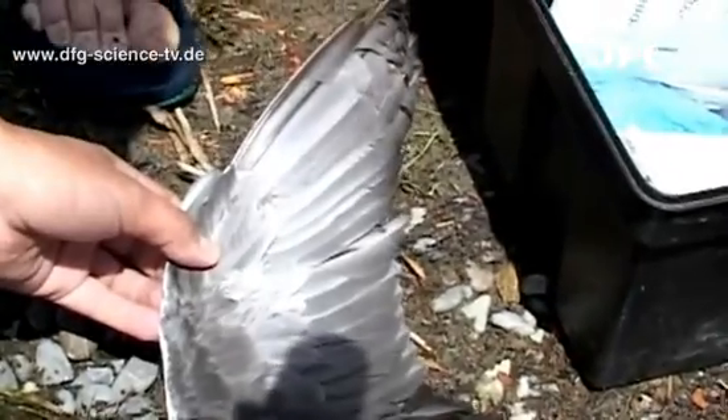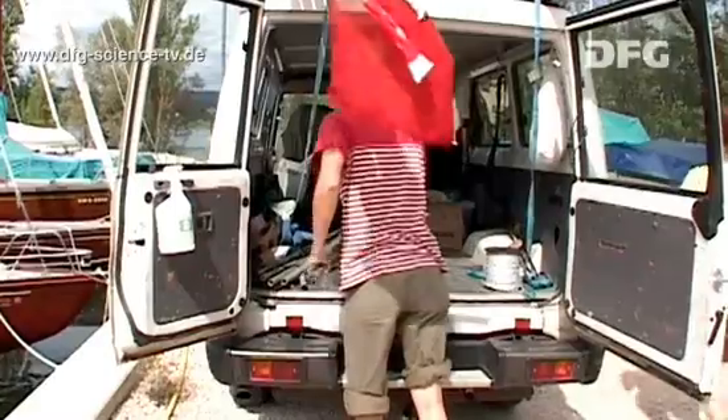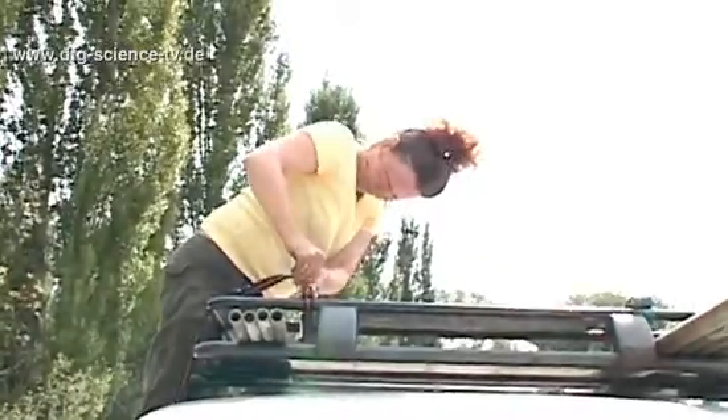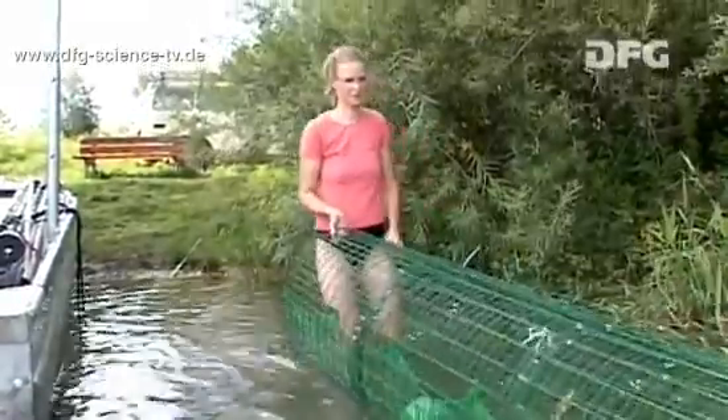Biologist Anja wants to catch these birds because she needs more blood and feather samples for her research. Catching the birds requires a great deal of organization. The trap must be set up, a team assembled, the nets organized, and the right location chosen for the experiment.